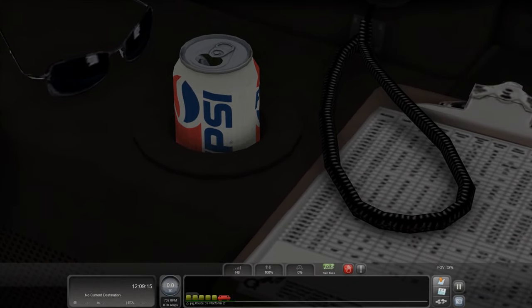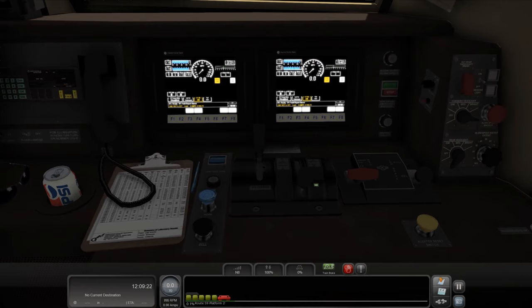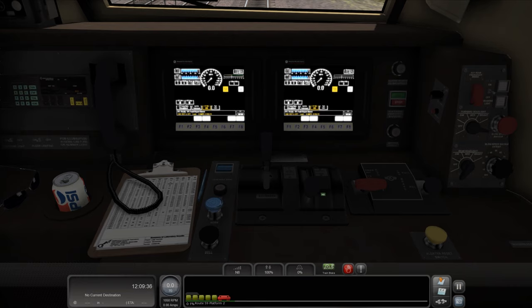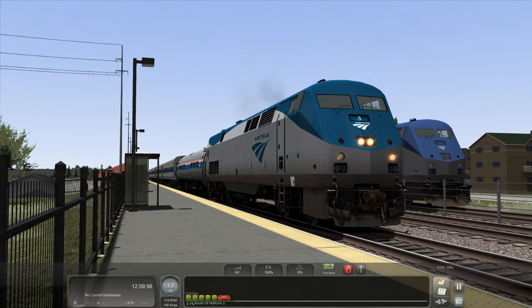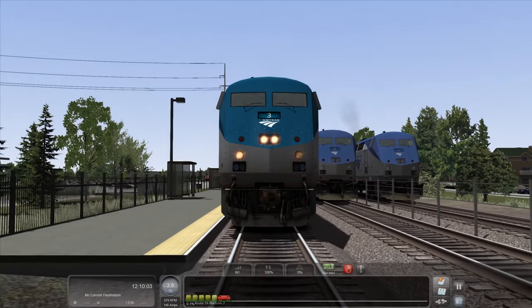I like the older Pepsi can that they put in this one — the colors are a lot better. I remember seeing Pepsi cans like that in the Home Alone movie. It looks like we're going up to about 1,049 or 1,050 RPMs. It looks like the load test is actually working, so you can test out each individual throttle setting — notch 1, notch 2, notch 3. Ditch lights do flash, and those working marker lights will definitely help out in other scenarios. I'm super excited about that.